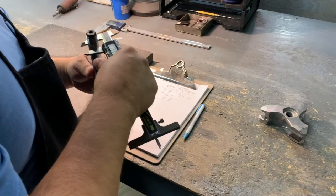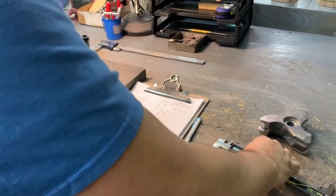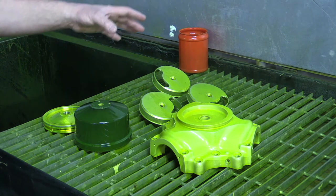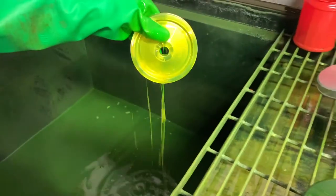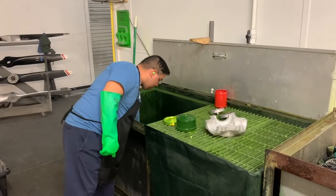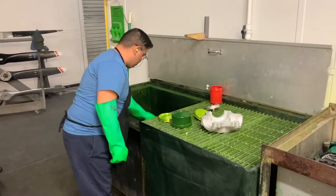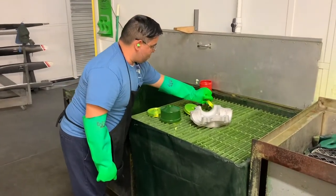In this process, all the aluminum parts will be tested using dye penetrant, and all the steel parts will be magna-fluxed. Same process, same procedure — checking for imperfections, corrosion, cracks, and damage. The parts are submerged in dye penetrant for a certain dwell time, then rinsed off with a low-pressure rinse, put in a heater to dry, and then a developer is applied to view the part under a black light, where any cracks, corrosion, or damage will be revealed.